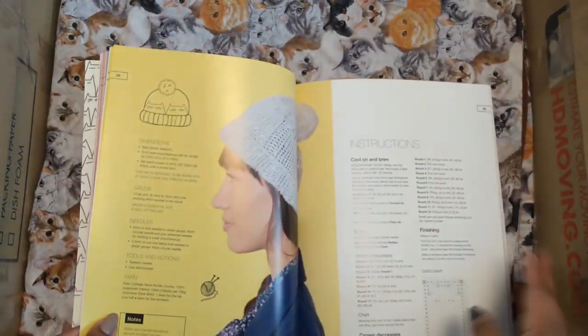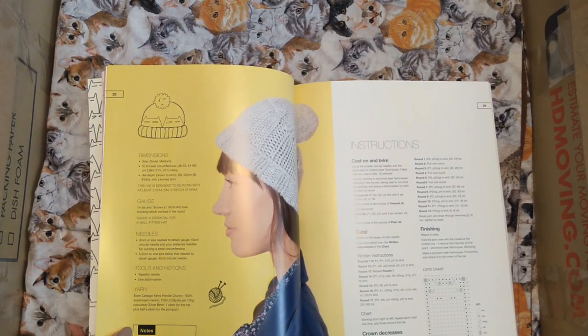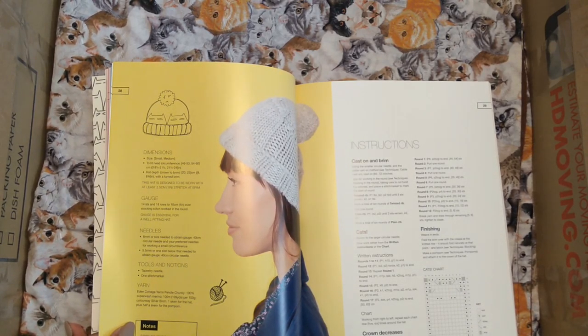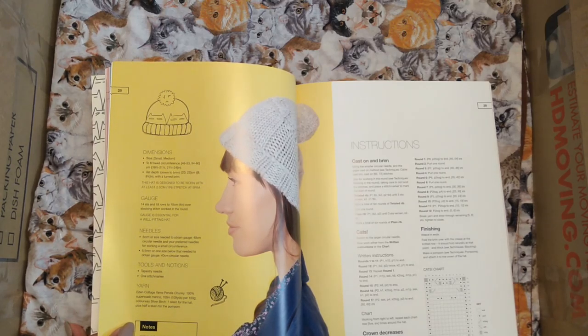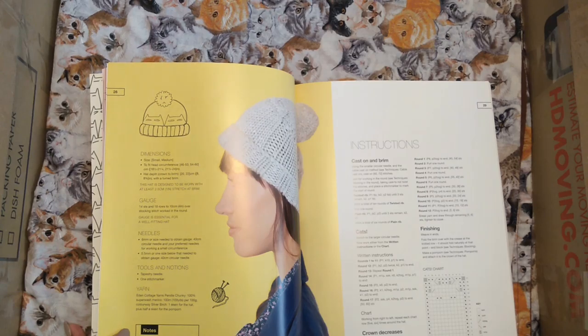This cat hat — I wrote this down as a maybe project for my cousin's daughter, only because it's a bulky yarn and it's easy, with one ball on the difficulty indicator. I'm not sure what order you'll see this, but you'll definitely see this after the other knitting pattern book we looked at, though I don't know if it's coming before or after my inventory video.